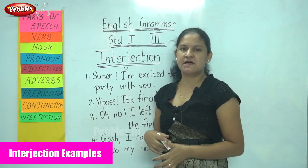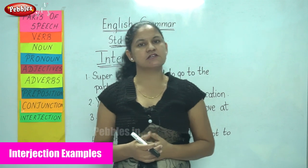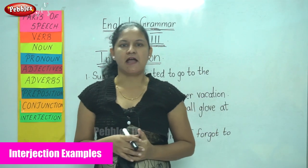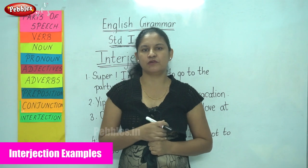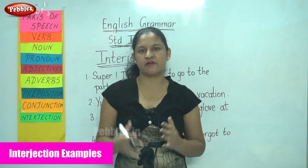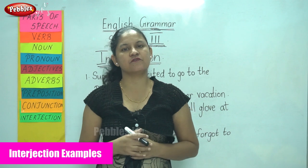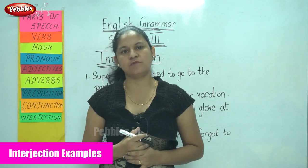Let us see some more examples of interjection. An interjection is a word that expresses our emotions or feelings, and we always use a punctuation mark along with an interjection. When the feeling or emotion is very strong, we use an exclamatory mark or a question mark. When the emotion or feeling is very mild, we only use a comma.